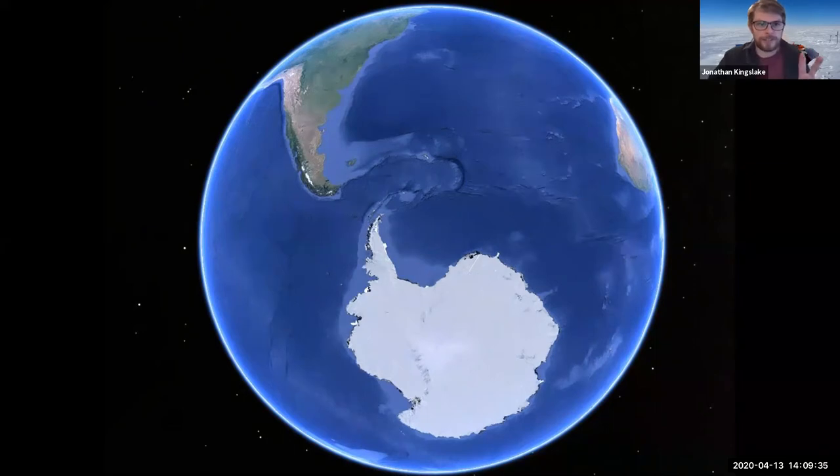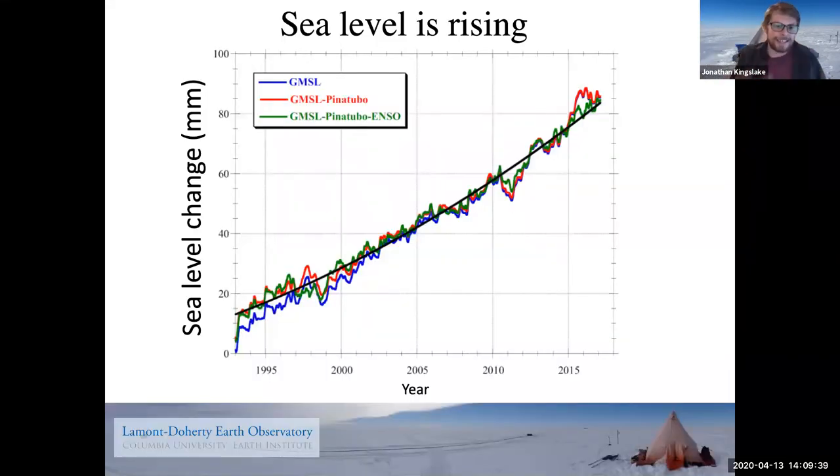Here's the first graph showing that sea level is today rising. Along the bottom is time, going from the early 1990s to nearly the present day. This graph incorporates a huge amount of complicated observations from space, measuring average global sea level. What you see is a rising trend — going from zero up to 80 millimeters, so about eight centimeters. The concern is that this will continue at an increasing rate, and one of the reasons people think that might be happening is because of the ice sheets.